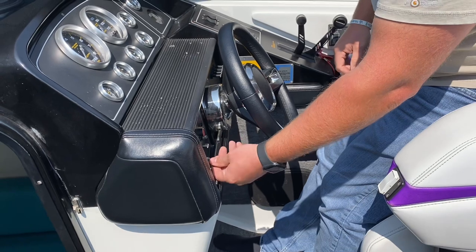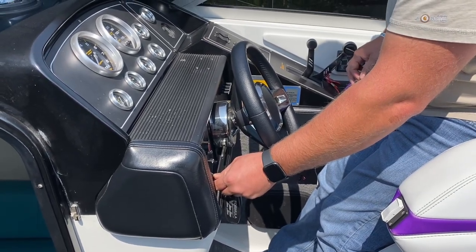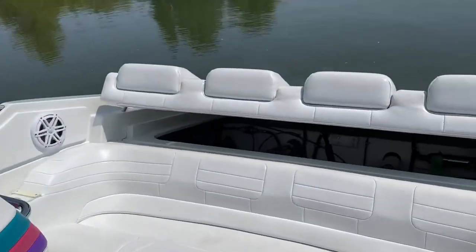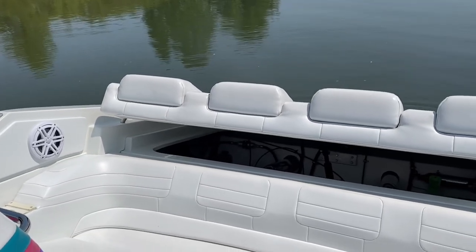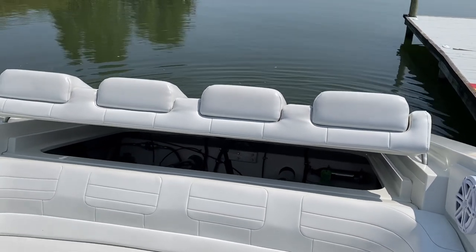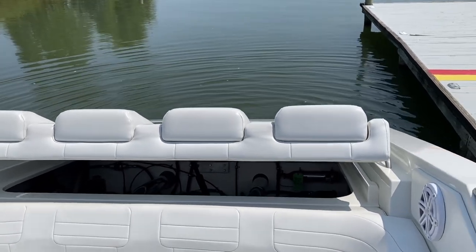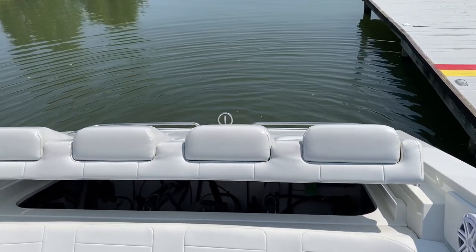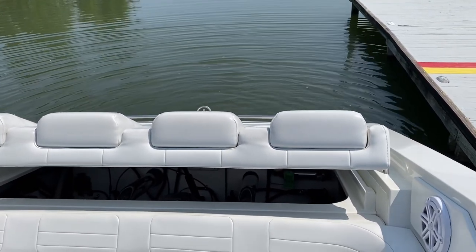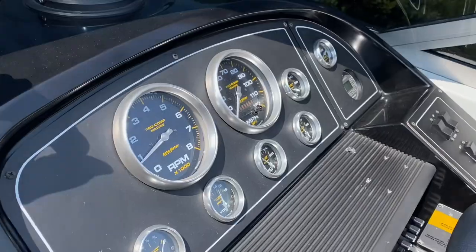We got everything flowing, giving it power. It's just so high compression — you gotta get it turning before it fires. Yeah, of course.